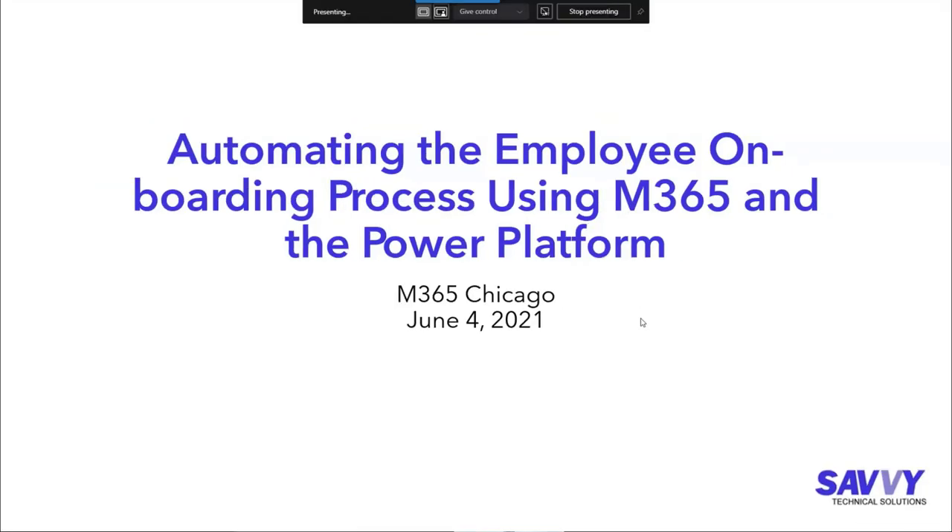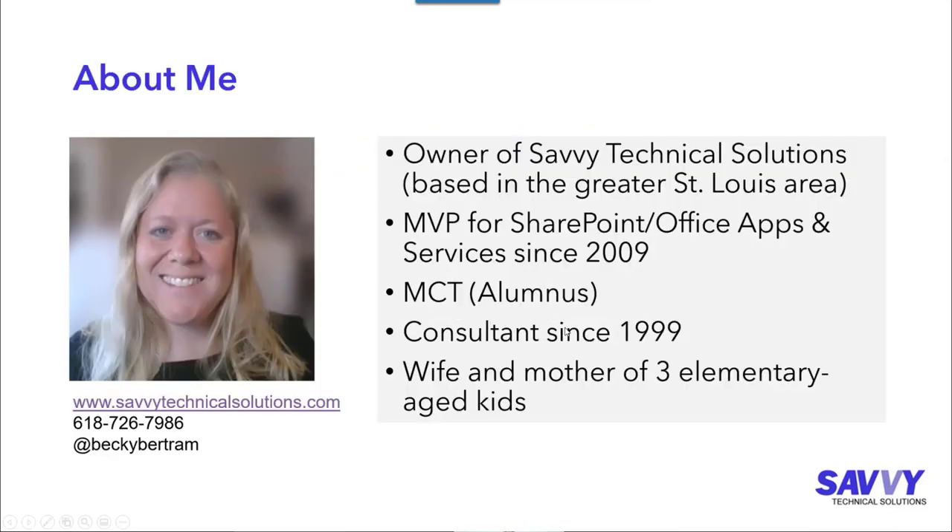Thank you to everybody who's joining me today. It helps if I unmute myself. Today we're going to be talking about automating the employee onboarding process using Microsoft 365 and the Power Platform. My name is Becky Bertram. I own a technology company called Savvy Technical Solutions, based in the greater St. Louis area.